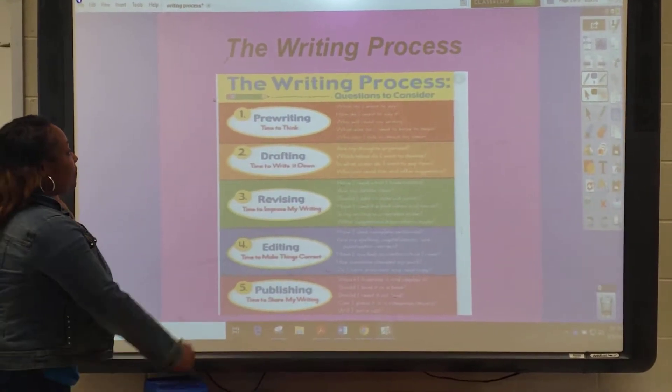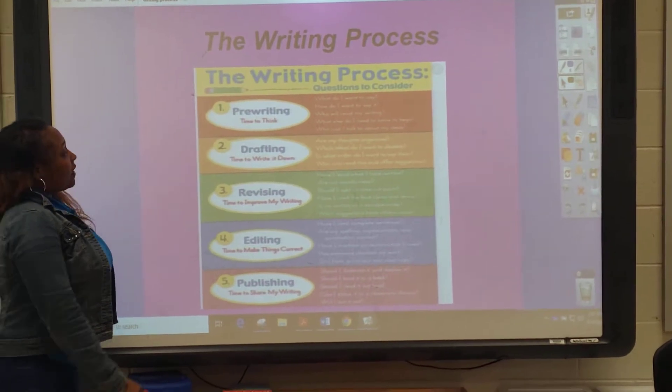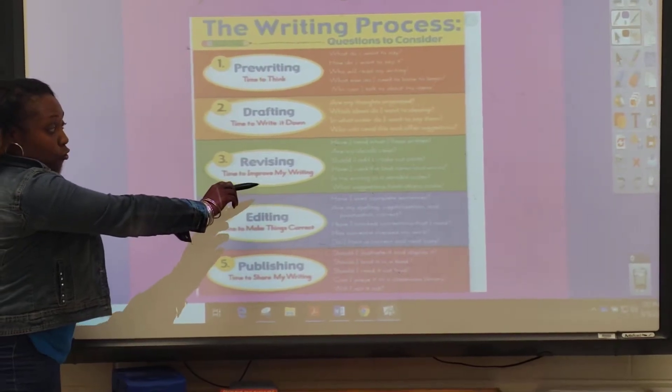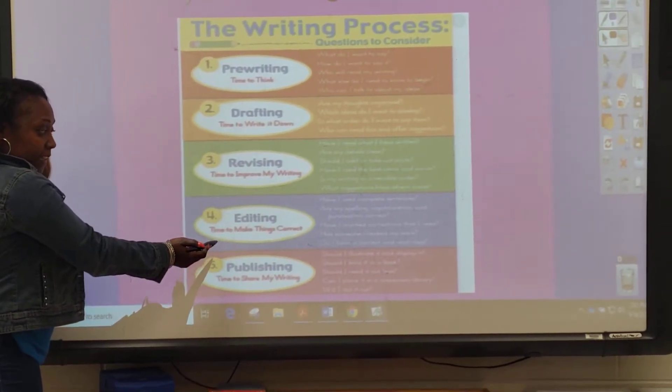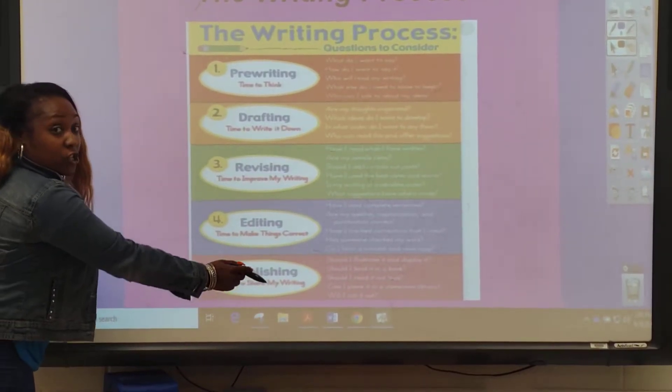The writing process has five steps: pre-writing — your time to think; drafting — time to write it down; revising — time to improve your writing; editing — time to make things correct; and publishing — time to show your writing.